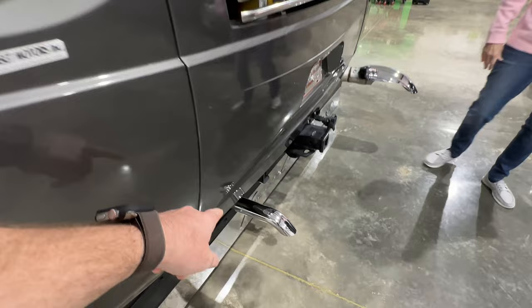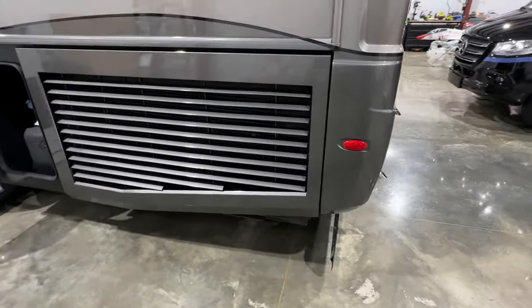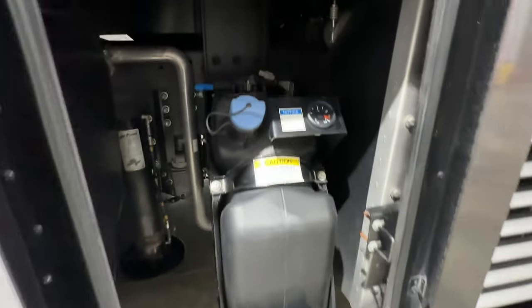That's the Aqua Hot exhaust — they bring it all the way to the back to keep the exhaust at the rear. You've got your side radiator, which is what you want for engine cooling. There's your DEF fluid tank, and as you can see, inside the frame is just like new.